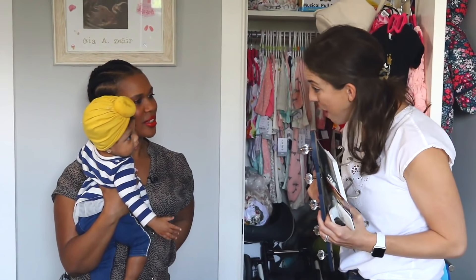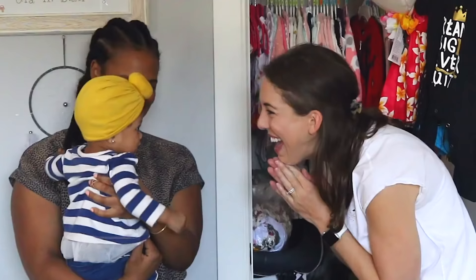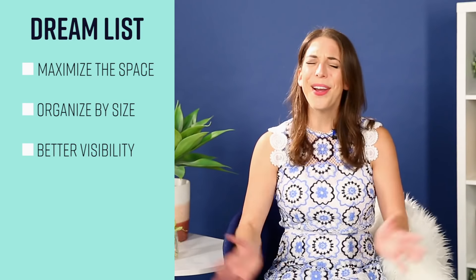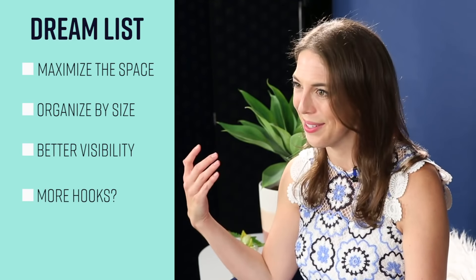Gia, will you please take your mama somewhere fun while we make your closet gorgeous? We're going to make you the prettiest closet ever. I asked Dana what her dream closet would look like. First and foremost, she wants to maximize the space. She'd love to have the clothes organized by size, look into the closet, and know exactly what she has. She also loves hooks, so we'll figure out a way to get hooks in there too.